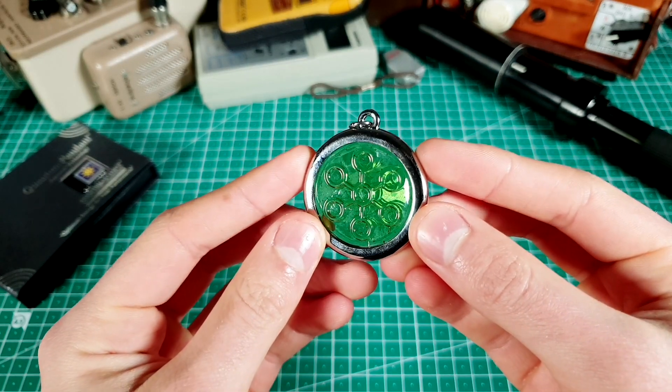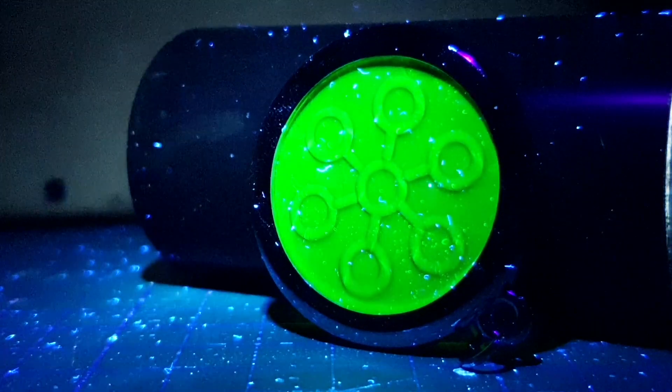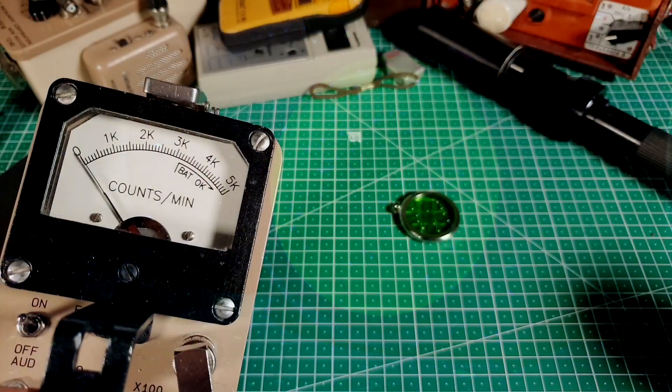Unlike my old pendant, this one is made out of green glass, which also glows under black light. And it is radioactive.